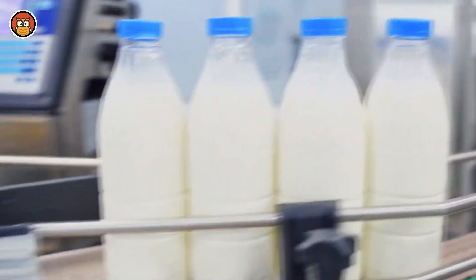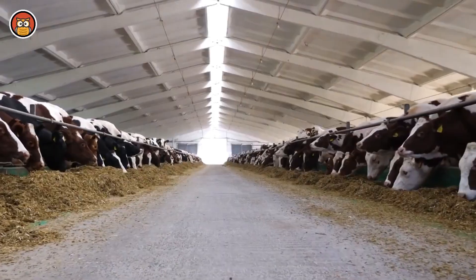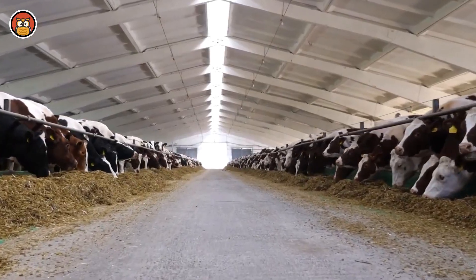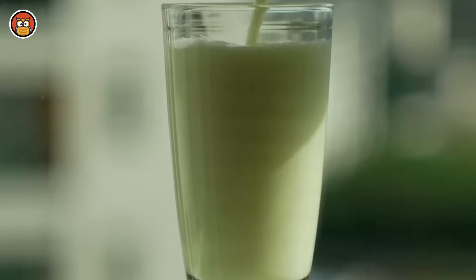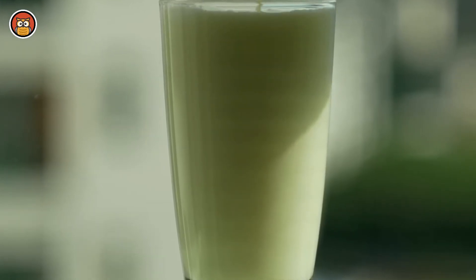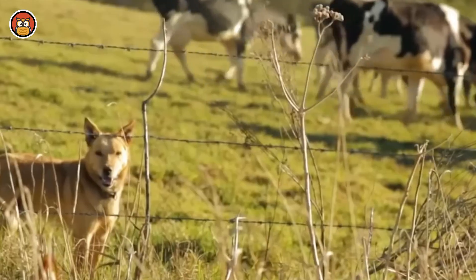Hello, everyone. More than 6 billion people in the world consume milk and milk products — that's roughly 75% of the world's population. In just the US, a whopping 100 billion litres of milk is produced each year. But have you ever looked at the glass of milk on your breakfast table and wondered what goes on behind the scenes?